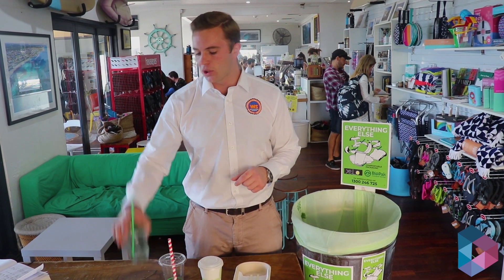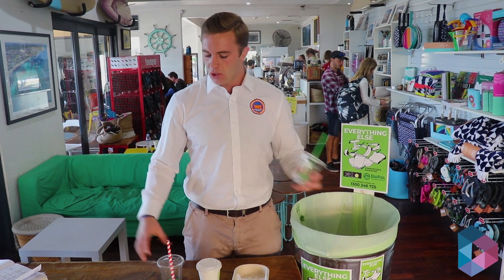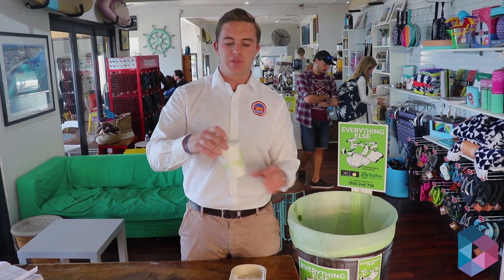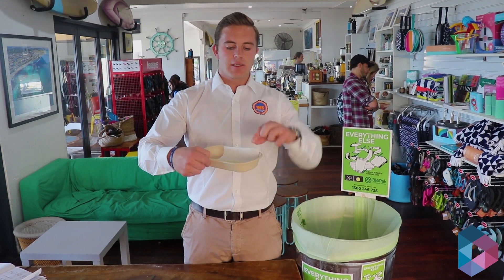It means that they're also going to be able to compost any of their juice containers, including the straws, smoothie containers, even including the thicker straws, and the coffee cups and lids, including their cutlery, trays and napkins.